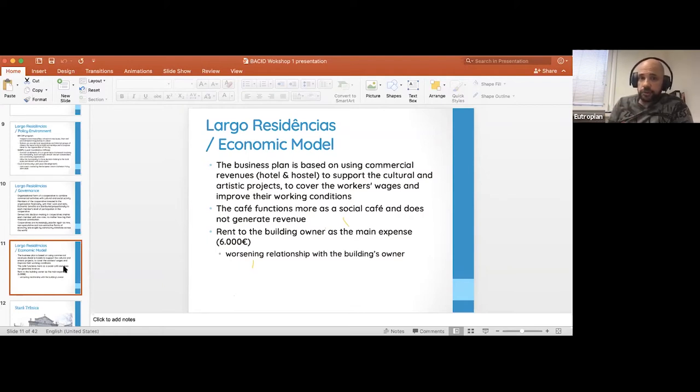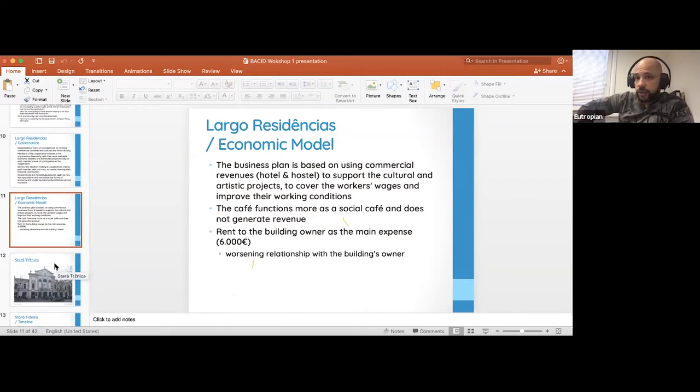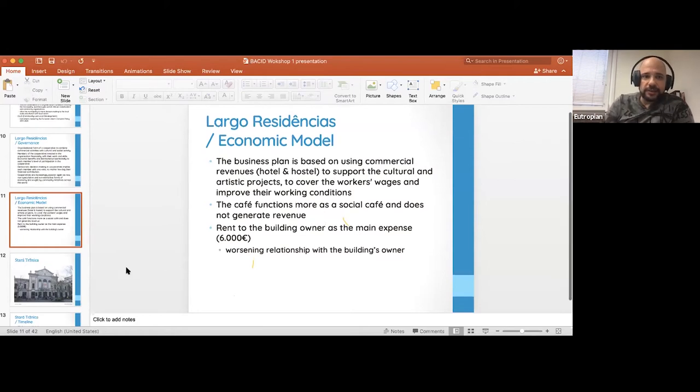The main expense is rent, around 6,000 euros. They do have an issue with the building's owner because gentrification is promoted when you have the rejuvenation of a building. That's exactly what's happening with Largo and the Intendente neighborhood — building and rental prices are going up, making it even more difficult to maintain this model. So that is the Largo model.